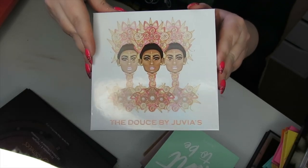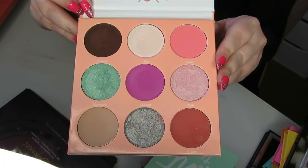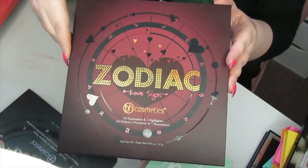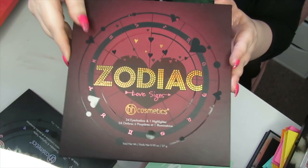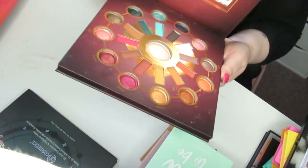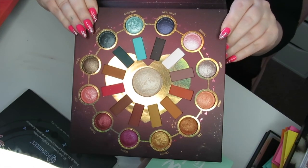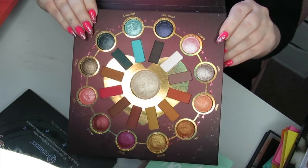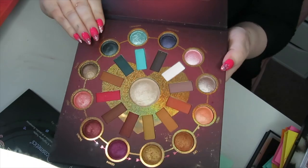Here we have the Juvia's Place Deuce palette. I love this — I think it's a really fun palette, so I'm going to keep it. We then have the Zodiac Love Signs palette from BH Cosmetics — so pretty. I'm actually going to keep this. I really like these shades and I love the baked formula of BH Cosmetics shadows, so I'm going to keep this one.